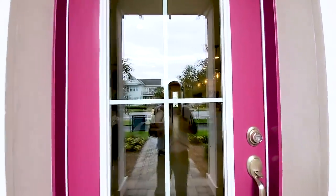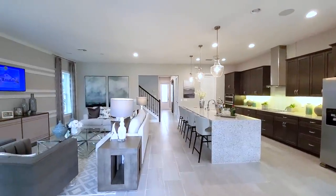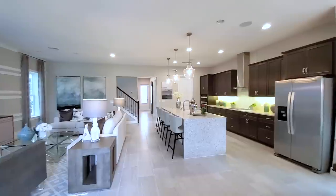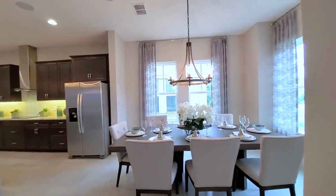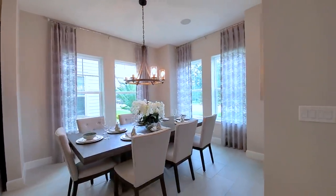Open concept at its finest. This is your foyer — everything in one view as soon as you step in. Let me turn around right here in front of the home.